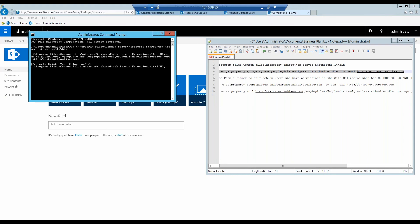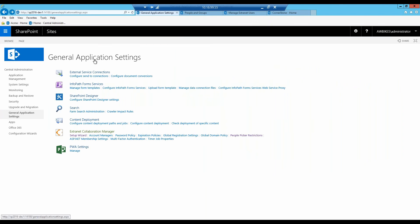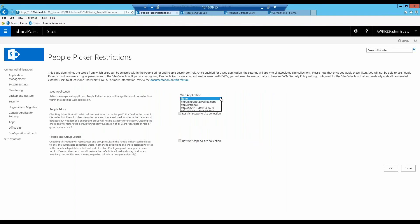We could go ahead and copy over these PowerShell commands to filter out the people picker, which is perfectly okay. But as you can see, copying and pasting and keeping up with this file can be a bit of a headache. Something that eXCM — Extranet Collaboration Manager — has done is build this in for you. If you want to apply that filter to this site collection, all we do is go to General Application Settings. Extranet Collaboration Manager has a menu with wizards and other features such as multi-factor authentication. The one we're specifically interested in is People Picker Restrictions. Simply click on People Picker Restrictions, choose your web application, and then choose the People Editor and the People in Group Search options.